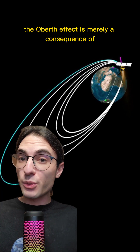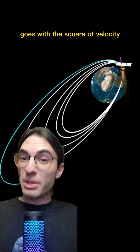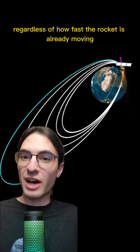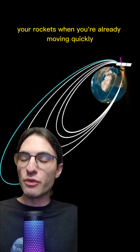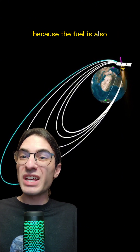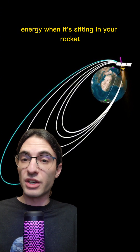The Oberth effect is merely a consequence of the fact that kinetic energy goes with the square of velocity. Because a rocket's engine increases the speed of the rocket by the same amount regardless of how fast the rocket is already moving, you get the most bang for your buck by firing your rockets when you're already moving quickly. This might seem counterintuitive, but it works because the fuel is also moving very quickly and has a lot of kinetic energy when it's sitting in your rocket.